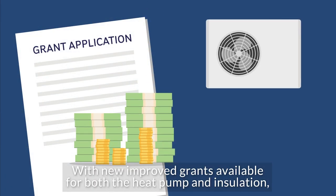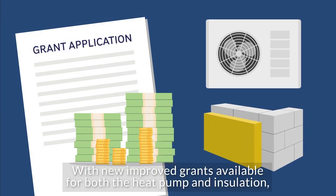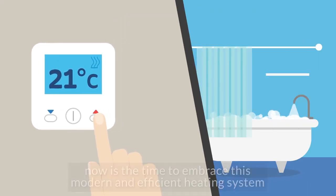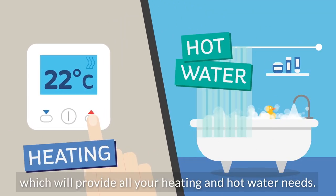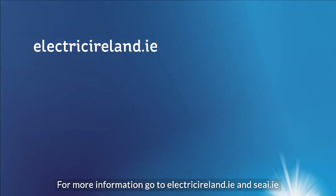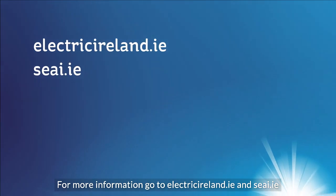With new improved grants available for both the heat pump and insulation, now is the time to embrace this modern and efficient heating system, which will provide all your heating and hot water needs. For more information, go to electricireland.ie and seai.ie.